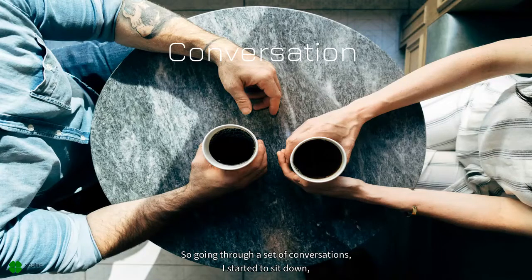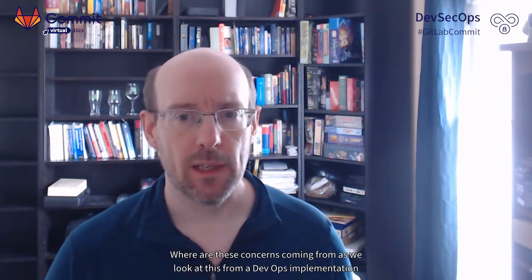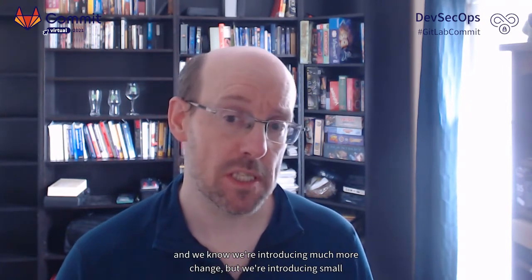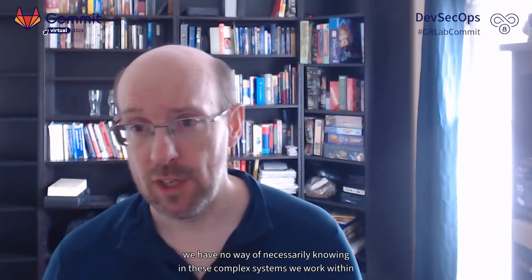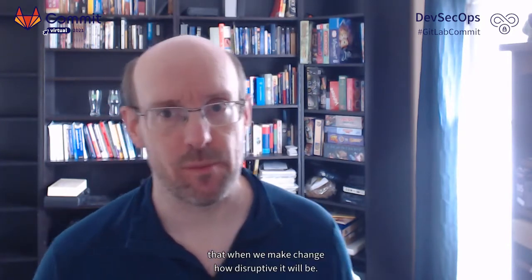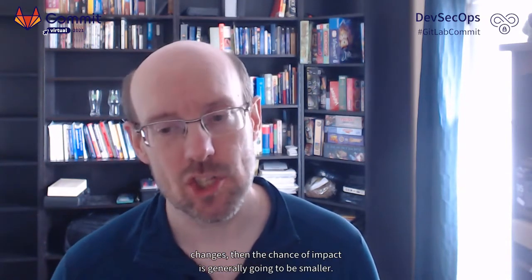Through a set of conversations, I sat down especially with security, compliance, and audit to understand where these concerns were coming from. From a DevOps perspective, we're introducing much more change, but in small incremental changes which should actually be safer. Of course, in these complex systems we can't necessarily know how disruptive a change will be — but smaller changes generally mean smaller impact.